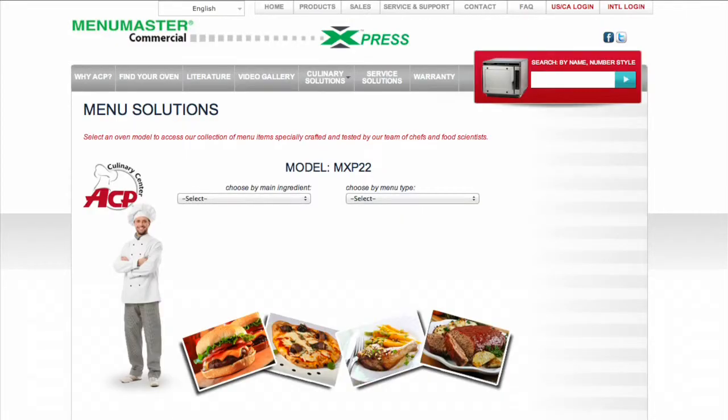The first step to planning a demonstration is researching the product: know features, advantages, and benefits that will meet the customer's needs. ACP can help. Specification sheets, product literature, and recipes tailored to each oven are available online at acpsolutions.com.